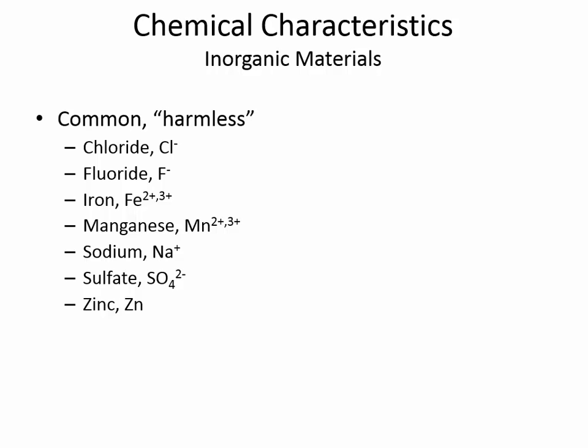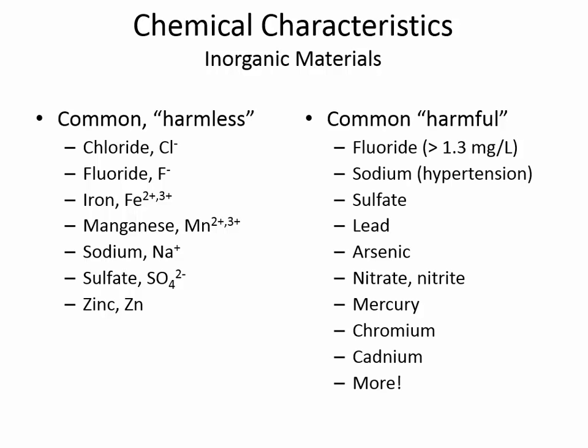Some inorganic materials — chemicals that don't have a carbon-hydrogen bond — are listed as harmless. But everything can be harmful if there's too much of it. Salt, we put on our food, but too much salt could cause a lot of problems. Fluoride is listed as harmless, but at higher concentrations it can cause trouble. Some common harmful chemicals include lead — there is no safe concentration of lead — and arsenic, which can also cause a lot of problems.